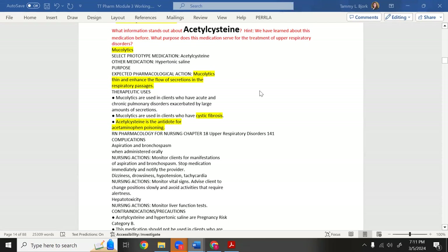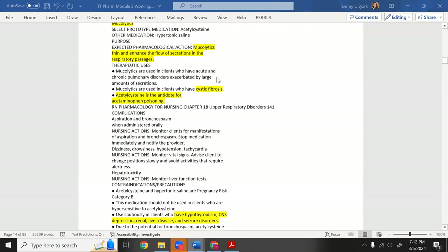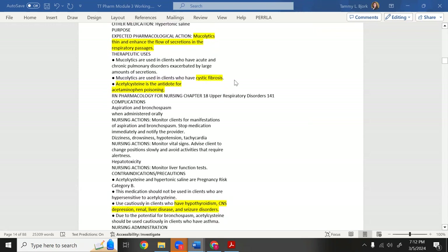Acetylcysteine — you may know this from tylenol (acetaminophen) overdose. It was originally made as an asthma/mucolytic medication to bring mucus out of the lungs. It enhances flow of secretions in the respiratory passages. It's especially helpful for cystic fibrosis patients, who overproduce very thick mucus. Some CF patients use a vibrating vest to help bring up the mucus.